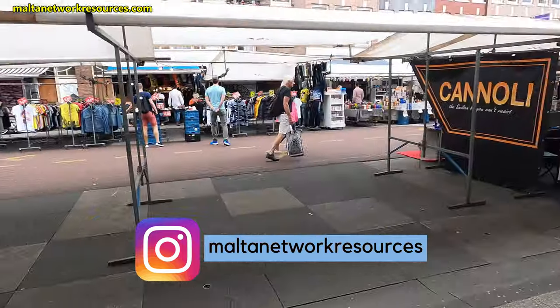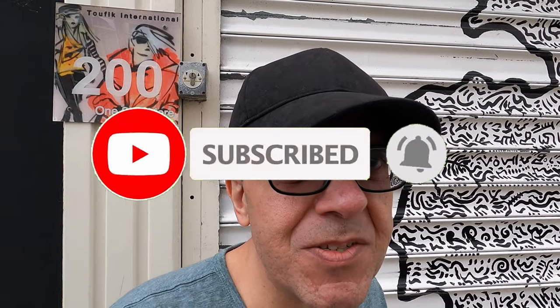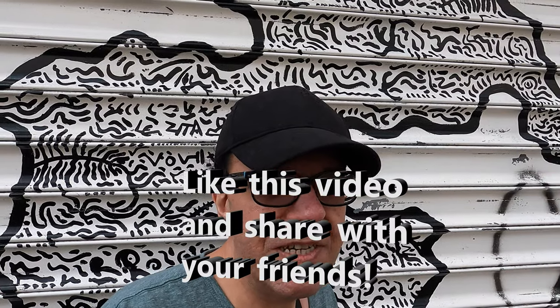Okay, bye for now from Malta Network Resources in Msida, Malta. Please remember to subscribe. If you want to receive more notifications about my videos, after you subscribe please click on the notification bell. And if you can, kindly leave a comment and also press like, because that helps the YouTube algorithm know that this is a good video. Now you can keep watching another video on the left or on the right, which will be suggested to you, and I'll see you on the next video.